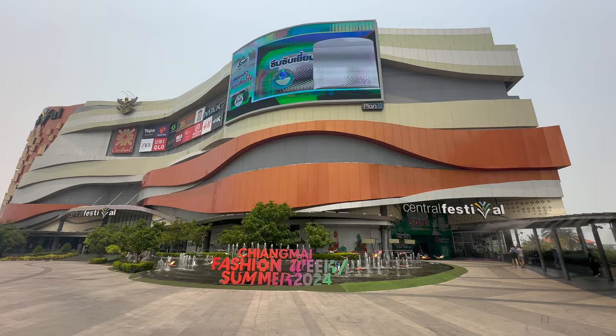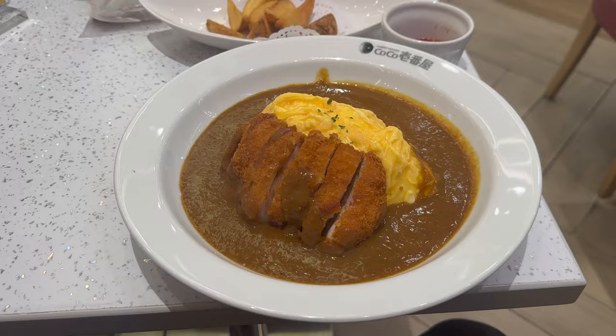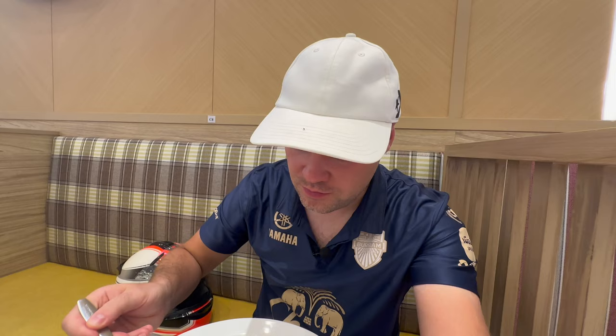If you're a mall buff, the next condo could be for you — it's pretty close to Central Festival. We've come to one of my favorite Japanese curry-style places, a chain restaurant called Coco Ichiban here in Chiang Mai. It hasn't been here very long in Chiang Mai — it's been in Bangkok for ages and only just got here. You get a pretty sizable portion, though I could have done with about half of it.